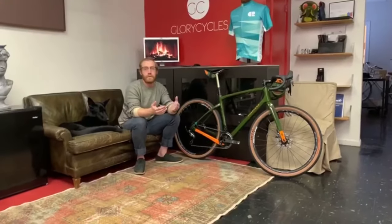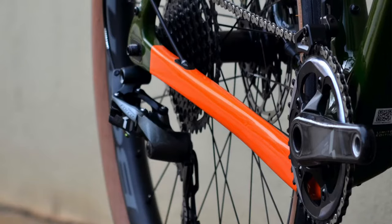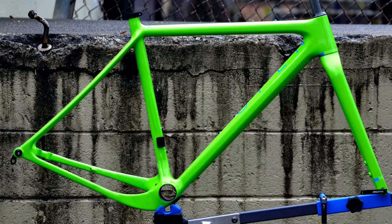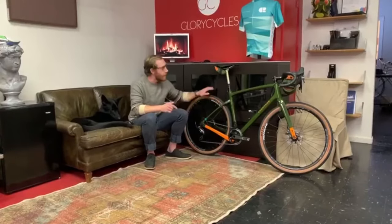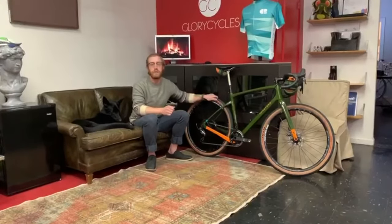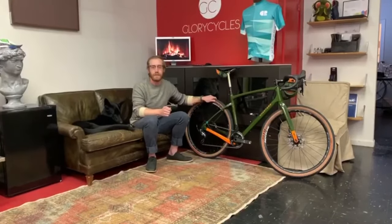Part of the reason that the Chapter 2 is well suited for any road that you can tackle is due to this drop stay right here. You can see this on many other gravel bikes like the Open Up or the Ibis Haka, and Chapter 2 has followed suit with the AO. This allows the Chapter 2 to be used with very big tires — 42mm on 700C and 47mm on 650B.